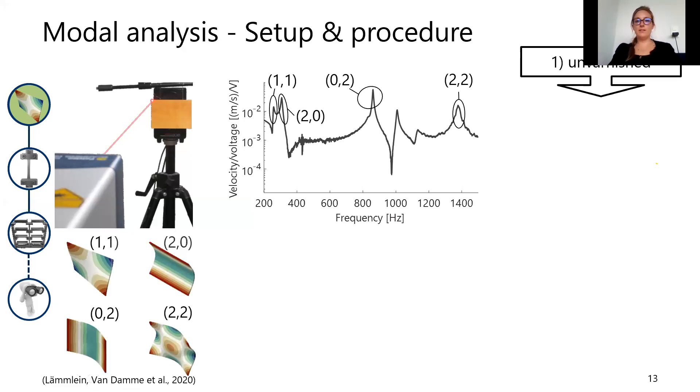From the frequency response function I identified different eigenmodes at different frequencies. The first is the torsional bending mode, the second is the first radial bending mode (bending along the short edge, aligned with the radial wood direction), the third is the first longitudinal bending mode along the long edge in the longitudinal wood direction, and the fourth is the second torsional bending mode. These four modes were used because they could be identified consistently across all measurements.